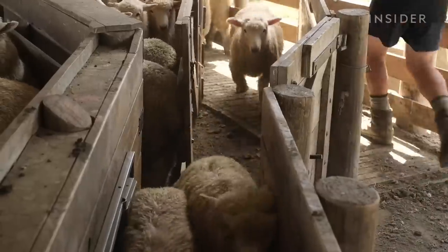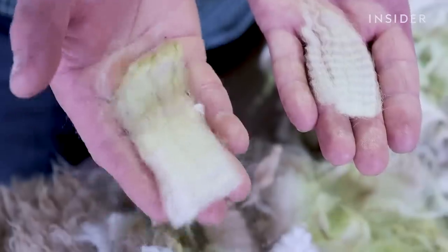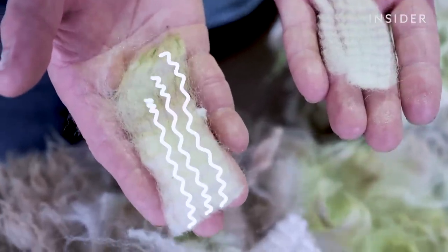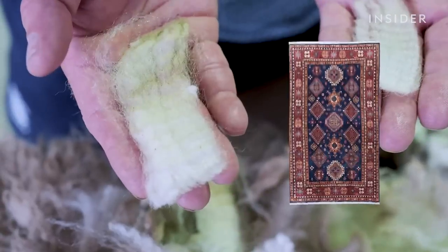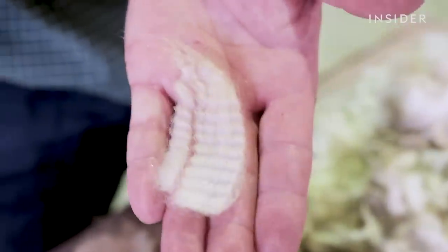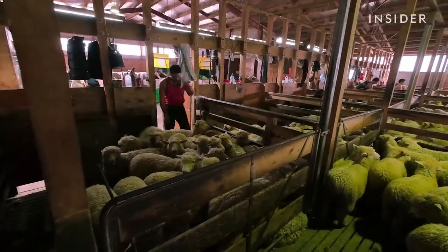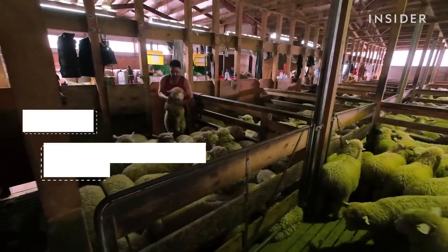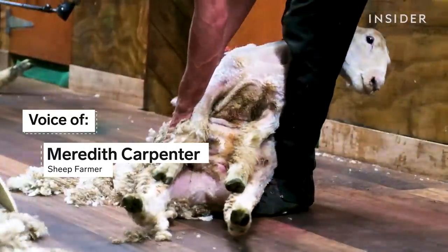The sheep are separated into groups: lambs, babies, and adult ewes, or female sheep. We've got the ewes' wool here, 36 micron. It's a lot coarser and harder, so it's best used for flooring, like carpets and rugs. And then lambswool, which is 29 micron — it's a lot softer, finer. It becomes blankets and clothes. We're under the shearing shed right now, which is pretty hot, noisy, and dusty. And we're shearing about 2,000 sheep today.